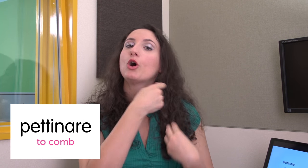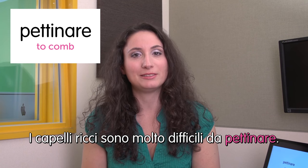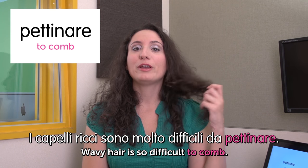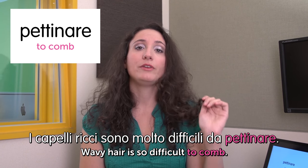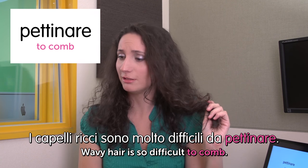Next word: pettinare — to comb. I capelli ricci sono molto difficili da pettinare. Wavy hair is so difficult to comb — seriously. And we're done for today. Sorpresa! Oggi abbiamo finito le parole. Today the words are finished. See you next time. Please leave your comments — I'll be waiting. Ciao, vi aspetto.